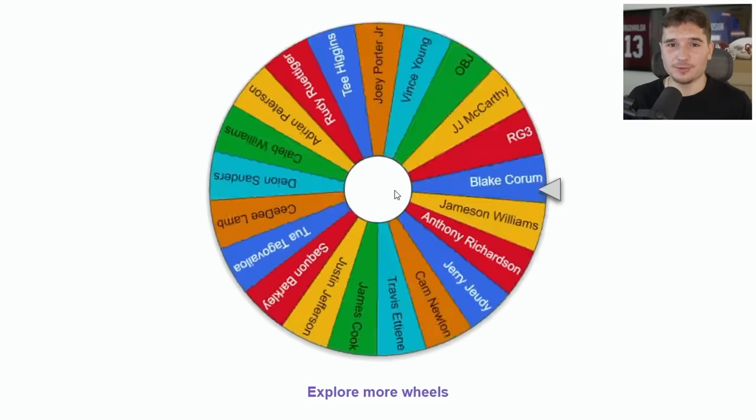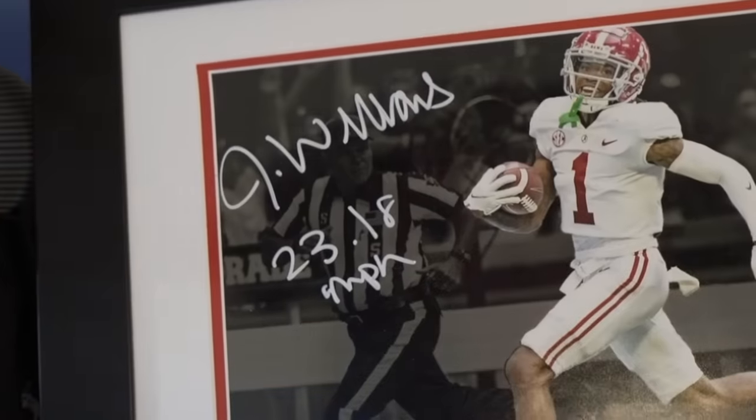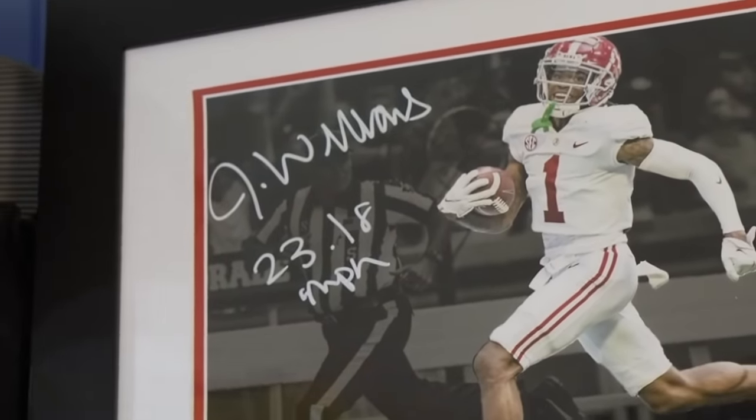To be entirely fair, I do love the idea of giving back to you all, so I'm okay with doing this as much as possible. The next item going to one of you is the Jameson Williams signed picture that has his 23.18 miles per hour speed written on it. All around, this one is just really neat.